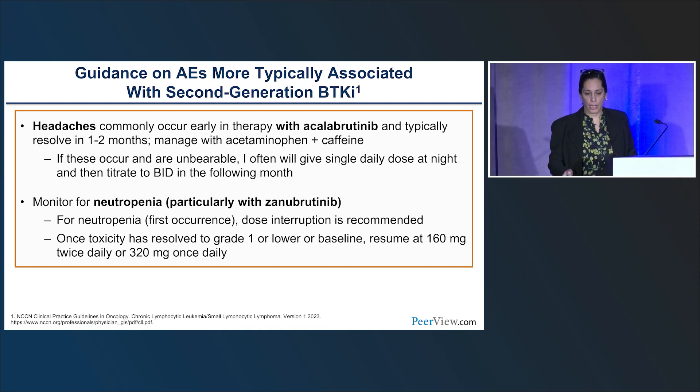Regarding newer generation BTK inhibitors: acalabrutinib is associated with more headaches, typically at initiation. This tends not to be a problem long-term — starting with the drug at nighttime before bedtime and then dose-escalating to twice a day can help. Zanabrutinib has more neutropenia associated with the drug, so dose interruption or growth factor support may be necessary; watch for myelosuppression with these agents.